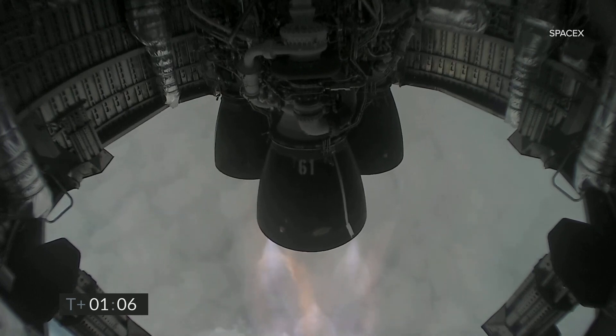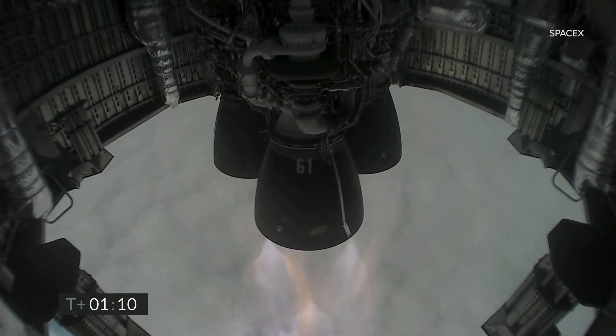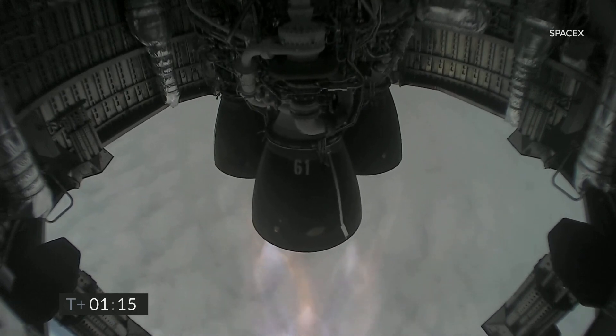Just past one minute into flight, we're through two kilometers altitude. All three Raptor engines continuing to burn. The next major event in about one minute is we will turn off the first of the three Raptor engines.